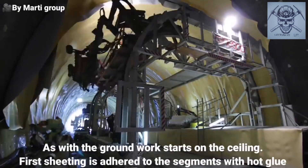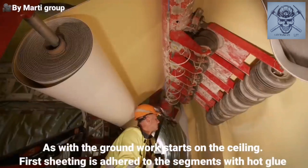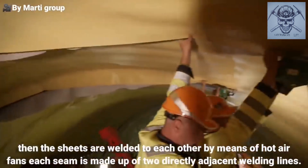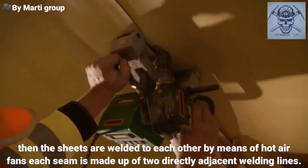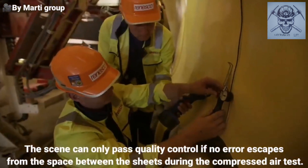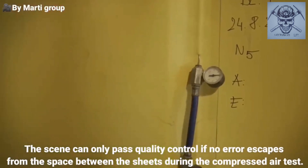As with the ground, work starts on the ceiling. First, sheeting is adhered to the segments with hot glue. Then the sheets are welded to each other by means of hot air fans. Each seam is made up of two directly adjacent welding lines. The seam can only pass quality control if no air escapes from the space between the sheets during the compressed air test.